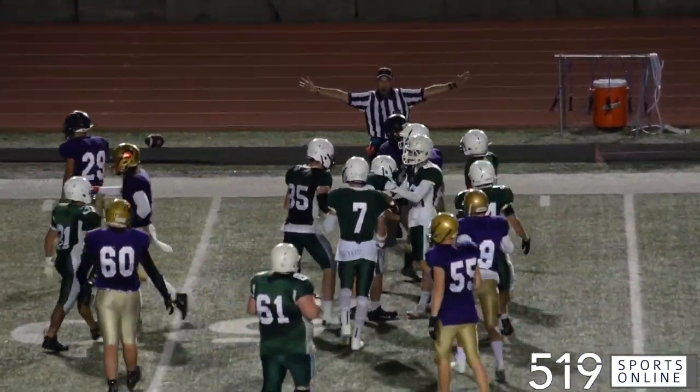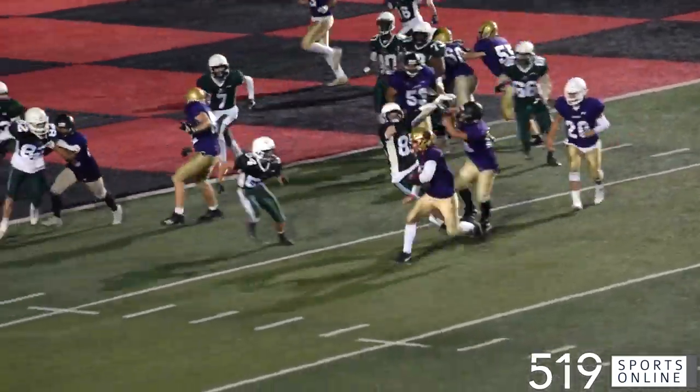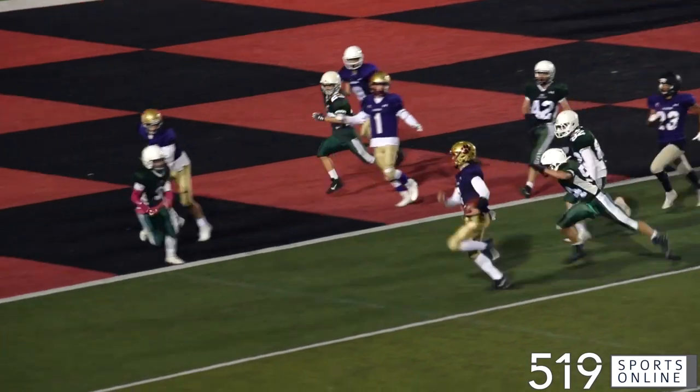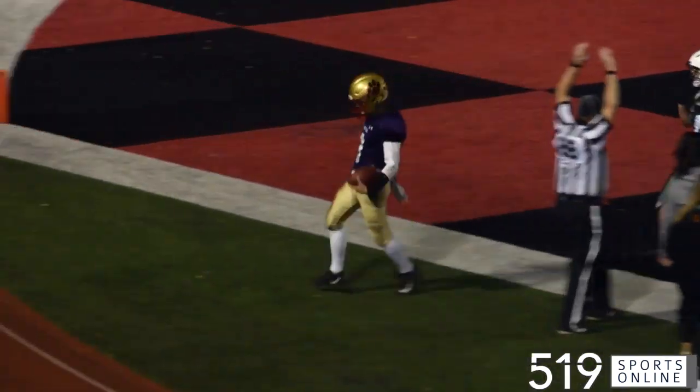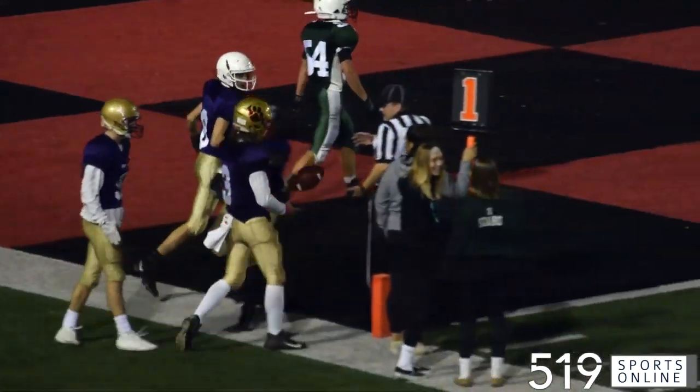The Spartans turn it over and their drive is done — 15-0 Gales after three. Fourth quarter: the Spartans get on the board on this run by Daniel Brown. He goes left and finds the end zone. Here comes CCVI — it's 15-7.